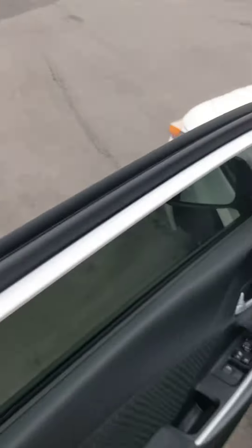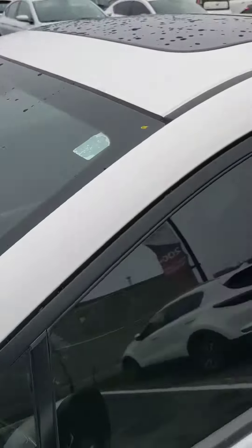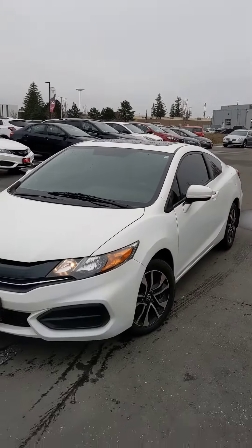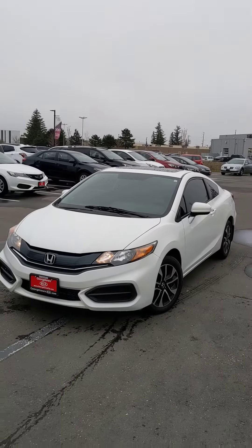Hope we can get together soon, Donish, and test drive the vehicle itself. If you're trading anything in, we do want your trade. And again, thanks for shopping with us at Georgetown Kia. I'll send this video over to you. Thanks.